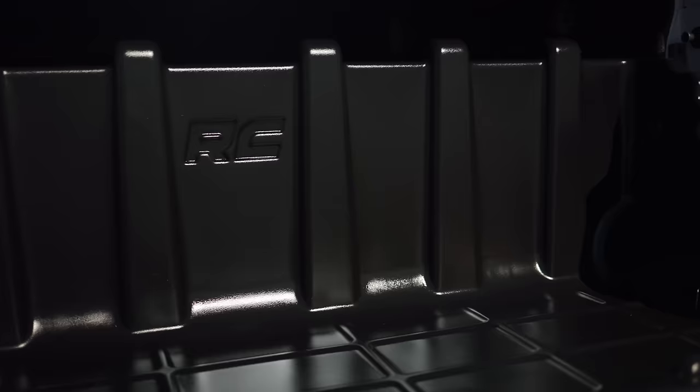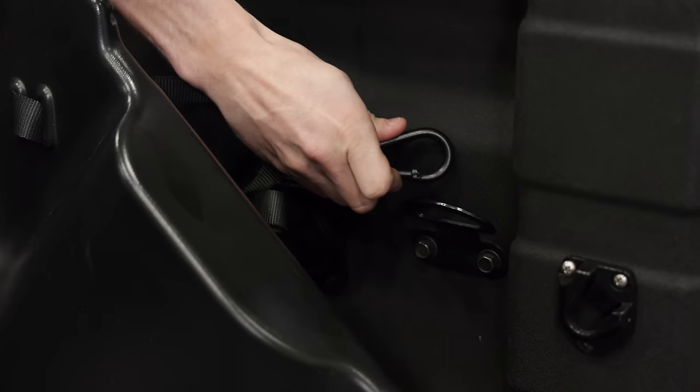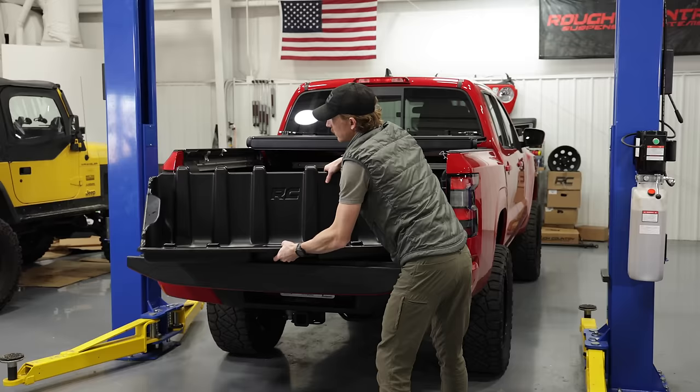These boxes are built from a high molecular weight polyethylene, giving them a DNA of durability and strength. With the provided quick connect clips, you can easily add or remove this box from your truck bed.